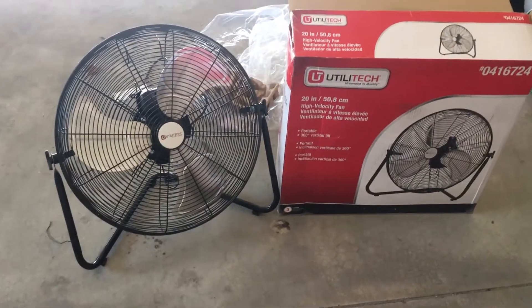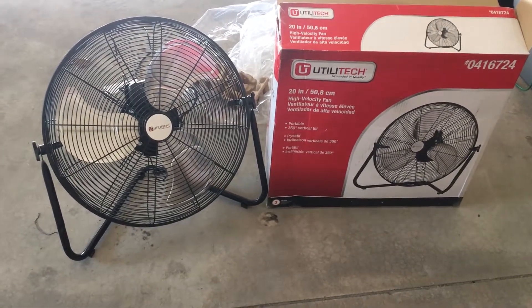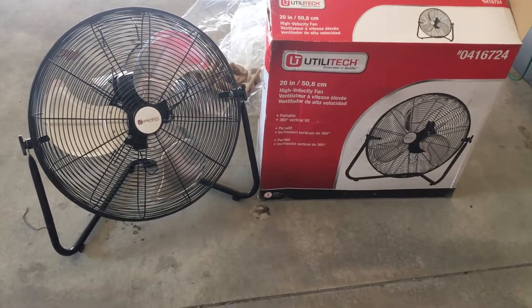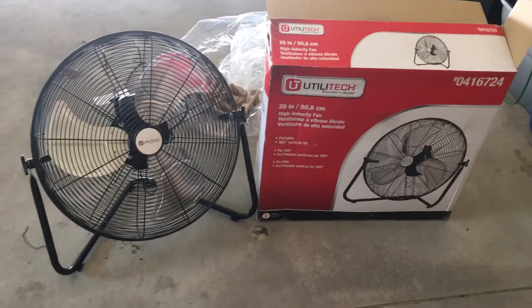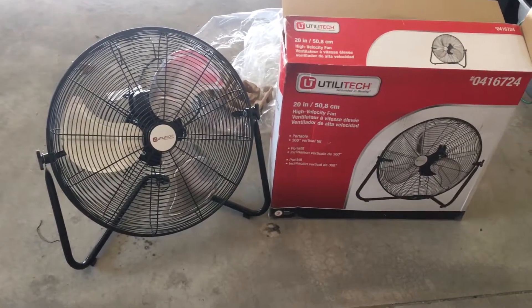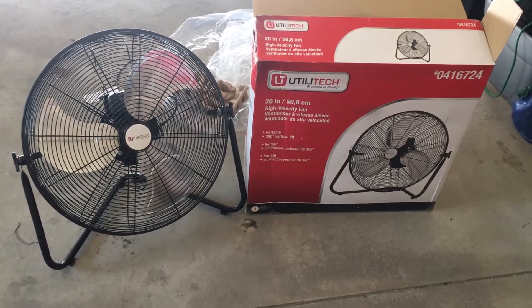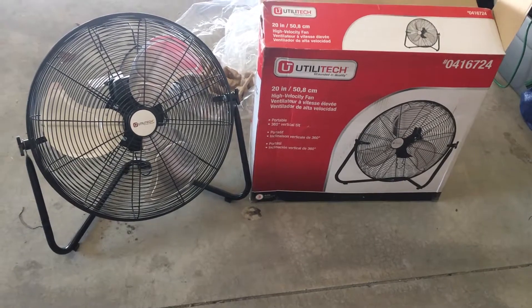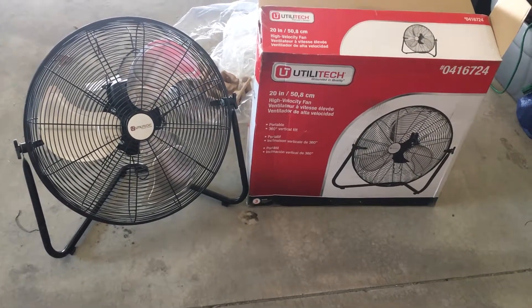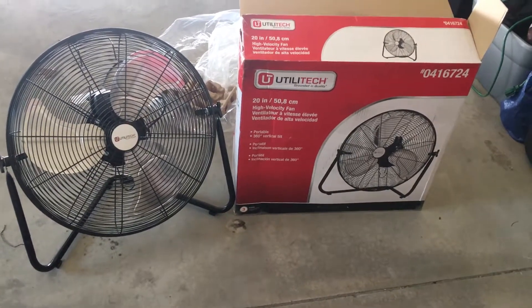This unit is particularly economical — according to the Lowe's website it puts out about 6,000 cubic feet per minute and only costs $45. In contrast, gable fans for attics usually run about $92 to $220 and typically put out only about 1,200 to 1,500 cubic feet per minute, so this should be much more effective.